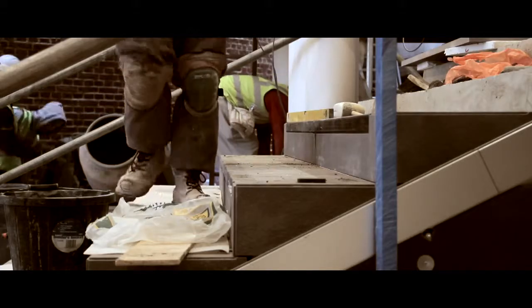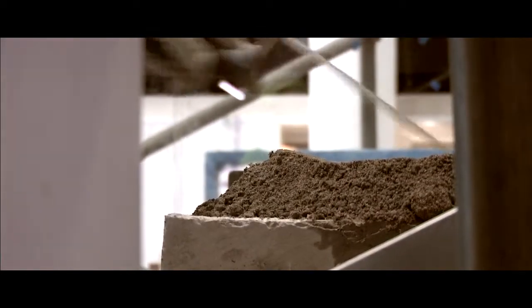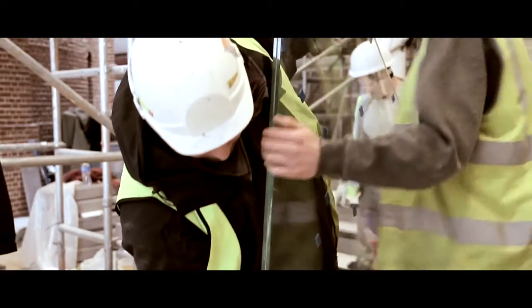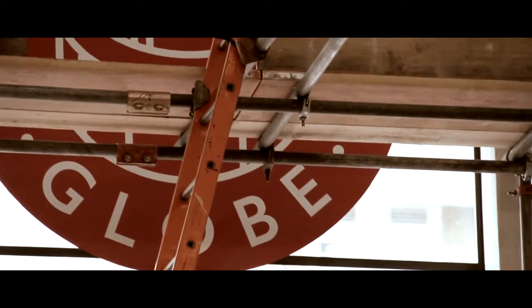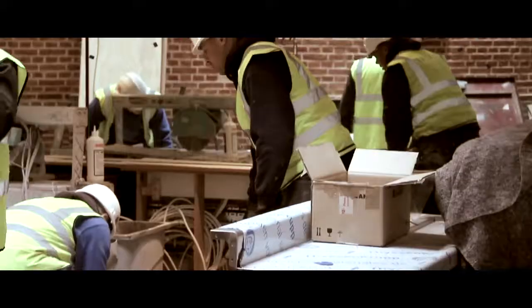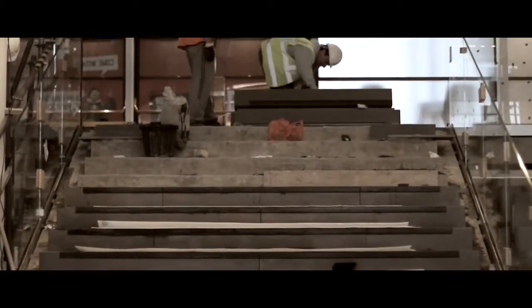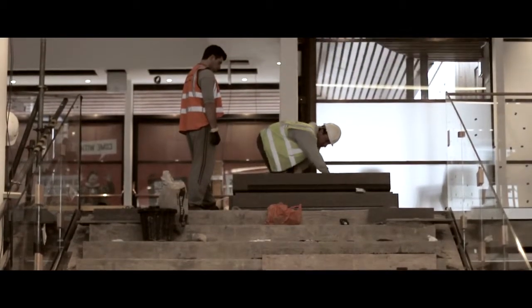We've pulled our foyer spaces to pieces and we've completely redesigned them. It's about revealing the Globe itself and the Sam Wanamaker Playhouse to those main foyer spaces, so when you step in the doors you really understand where you are. When you walk in the new doors the first thing you'll see right in front of you is a generous new stair, and as your eye looks up that stair you should see the Globe Theatre ahead of you.